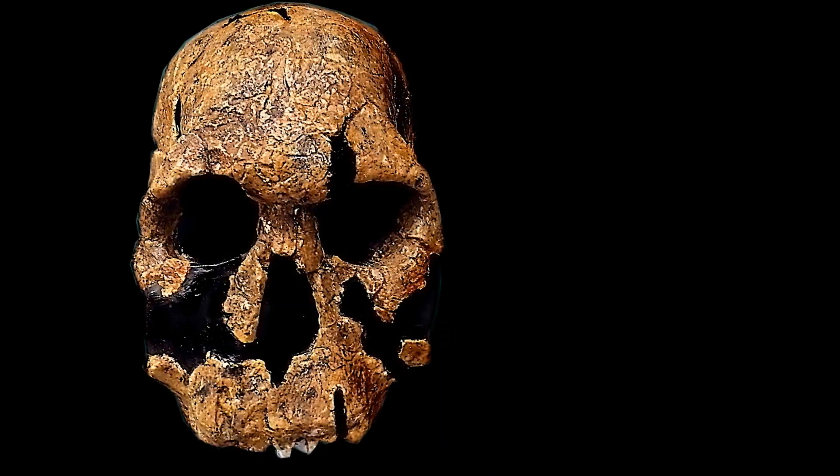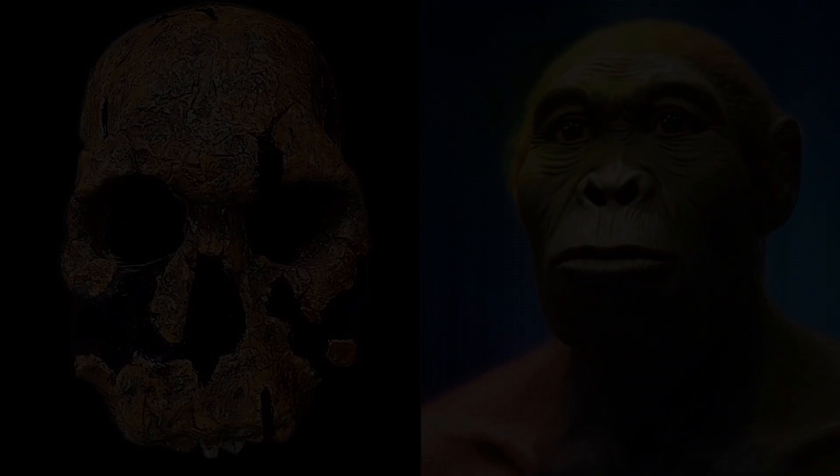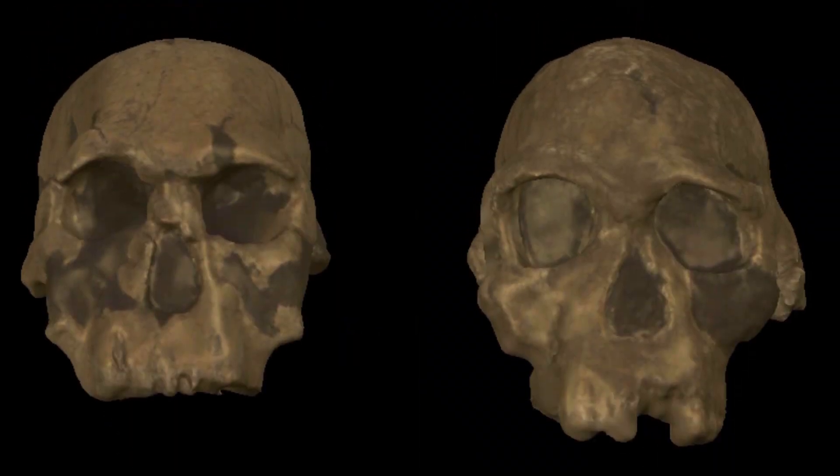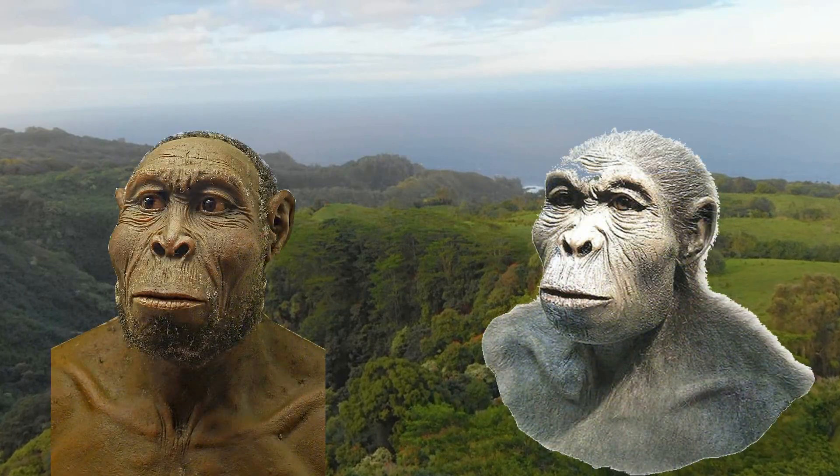Initially, researchers said it was a skull of a male Homo habilis, saying the fossils found may simply represent physical variation within the Homo habilis species due to differences based on geography or sex.